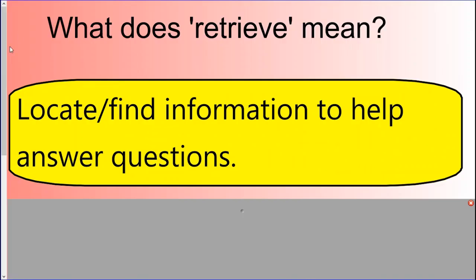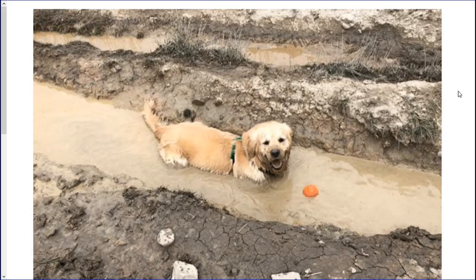Back to today's LO then. What does 'retrieve' actually mean? It means to locate or find information to help answer questions. If you're in 6R, you'll know I'm always telling you stories about Shelby. Shelby is a golden retriever, which means he likes to go and fetch things. No matter where his ball is, he'll go there and retrieve it — go and get it and bring it back. So I like to talk about him whenever we discuss retrieval, because it's what you need to do when reading through the text: look, search, find the information, and bring it back and write it in your answer.